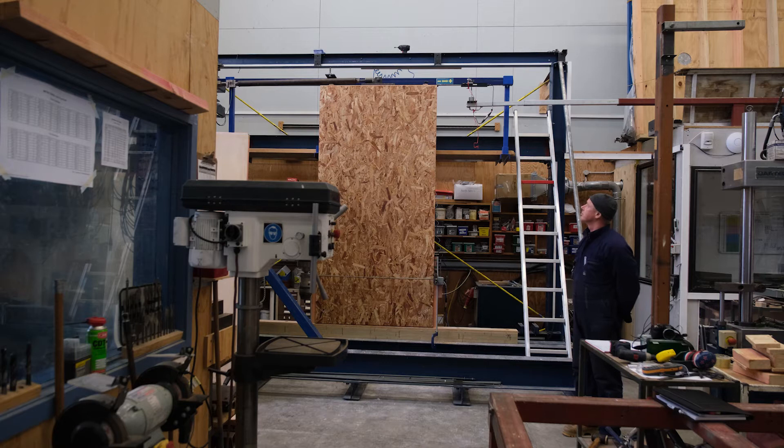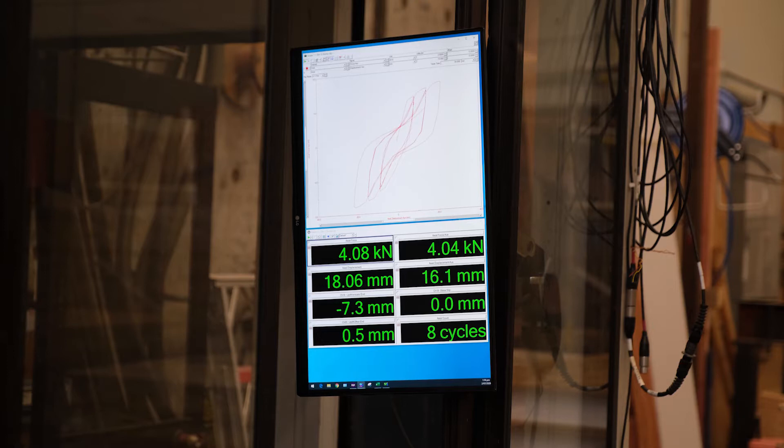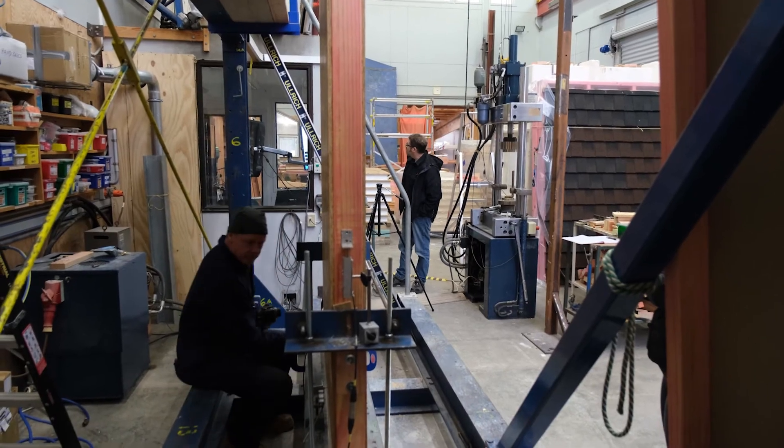We've been looking at the seismic resistance — how the SIPs and the SIP system responds to in-plane loads. Bracing for earthquakes essentially keeps buildings from falling down, and it's really based on the strength, the stiffness, and the ductility of the system used for the walls.